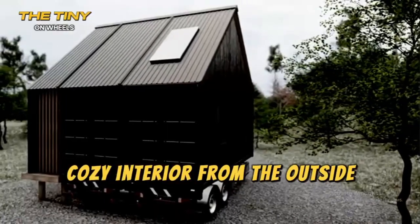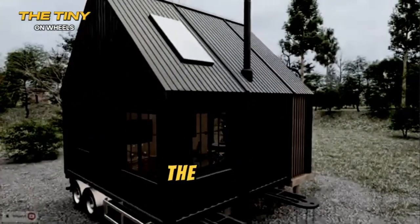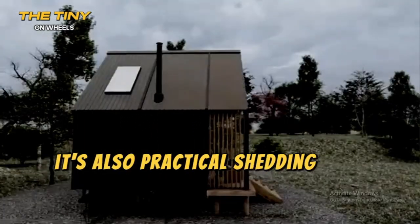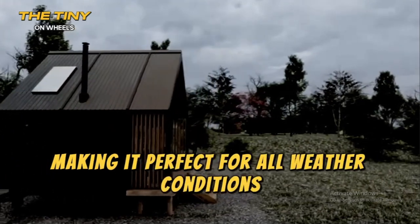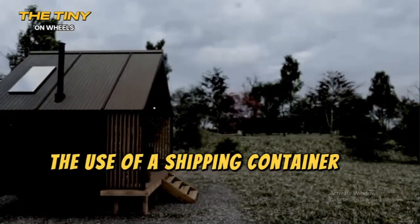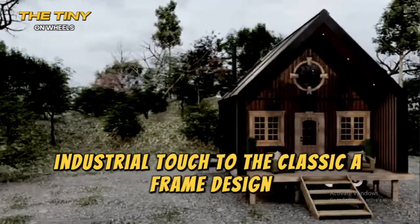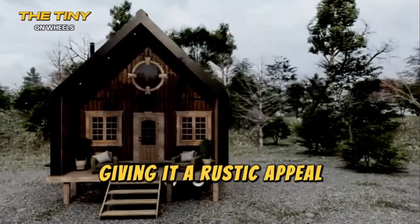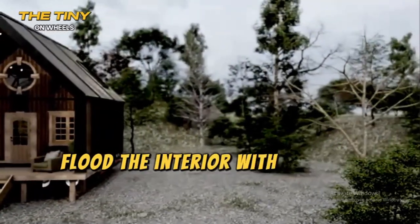From the outside, the A-frame structure immediately captures your attention. The sharp, sloping roofline is not just a design statement — it's also practical, shedding rain and snow with ease, making it perfect for all weather conditions. The use of a shipping container as the base adds a modern, industrial touch to the classic A-frame design. The exterior is clad in wood, giving it a rustic appeal, while large windows and a front glass door flood the interior with natural light.